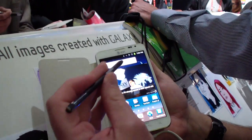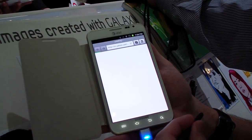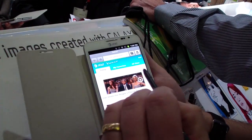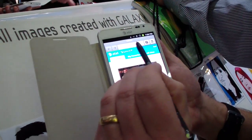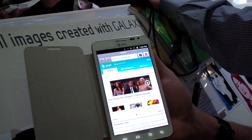A couple of unique features of the S Pen. Imagine you're on a web page and there's something on the web page that you like that you want to capture. The first feature of the S Pen is you can hold the button down, hold it on the screen, and do a screen capture.